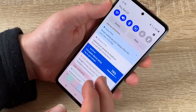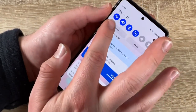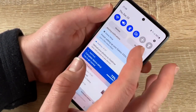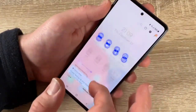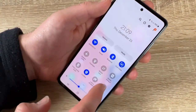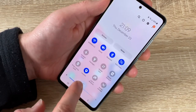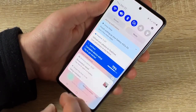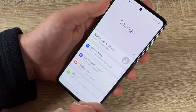Pull down the quick settings panel to access Wi-Fi, sound, Bluetooth, rotation, flight mode, flash, hotspot, power saving mode, Link to Windows, and brightness level.